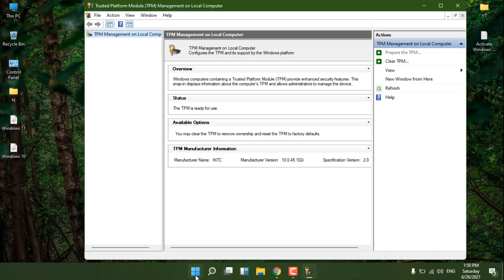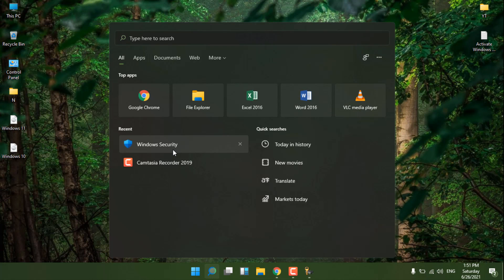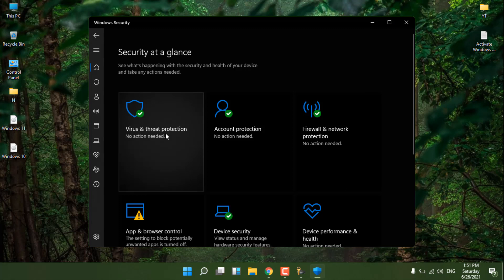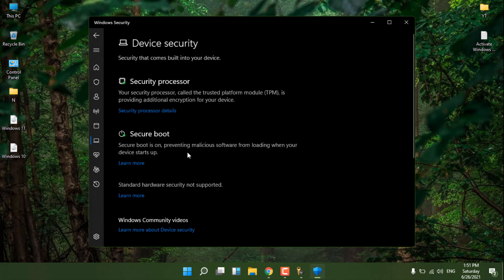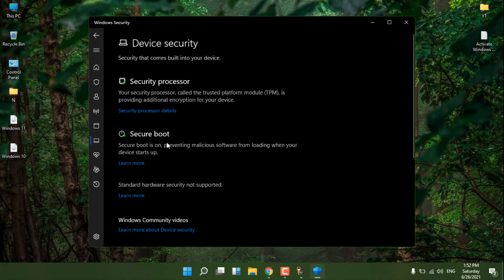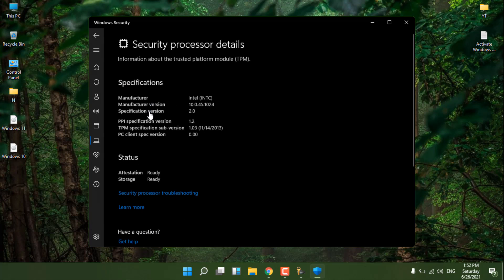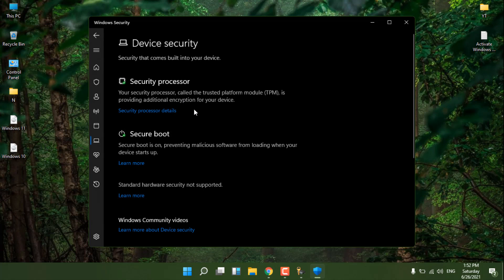Let me show you how Windows Security looks on a system that supports TPM — this is my other system which has Windows 11 installed and supports TPM. Go into 'Device Security' and here you will see a 'Secure Processor' option. On the system without TPM, you only see Core Isolation but no 'Secure Boot' or 'Security Processor' options. Windows 11 also requires Secure Boot. Open 'Security Processor Details' and you can see manufacturer Intel, TPM version 2.0 — all details are right here.